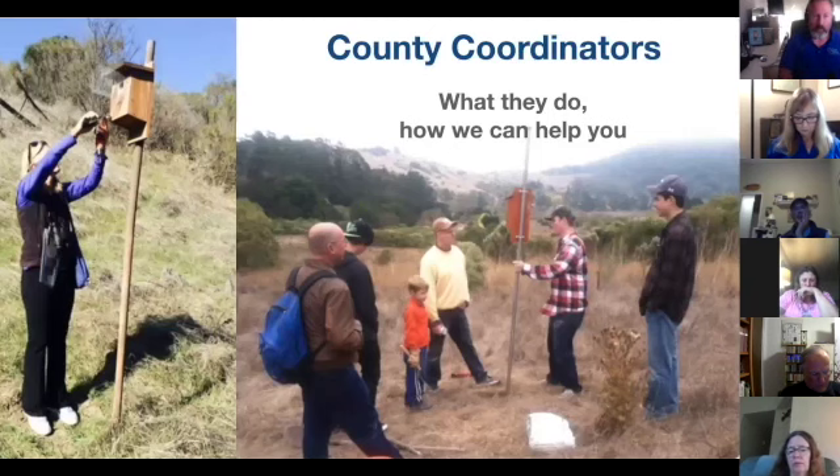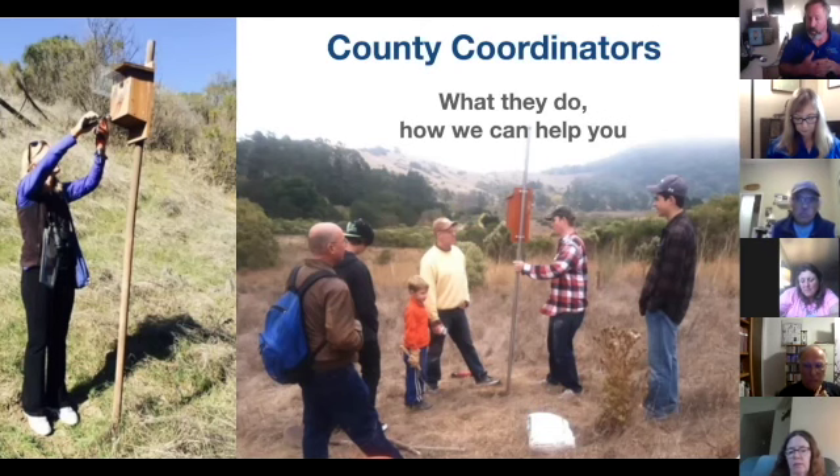County coordinators are present in most counties, though not all — Stanislaus County, for example, is missing one. A county coordinator gets familiar and experienced with the art of nest box monitoring and answers questions from people around the county, such as what different species are in this county, what they need in nest boxes, nest box placement, and what happened to the eggs in my nest box.